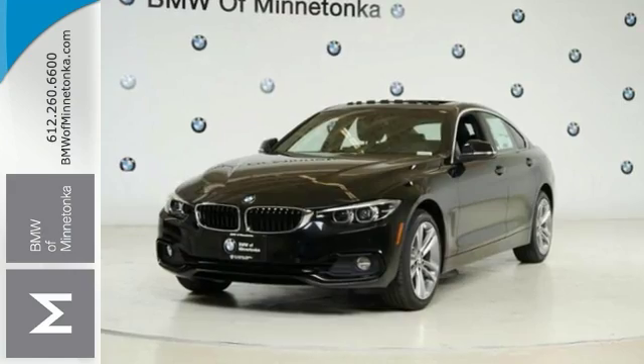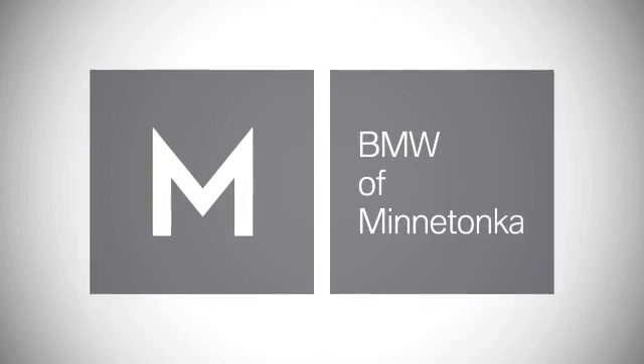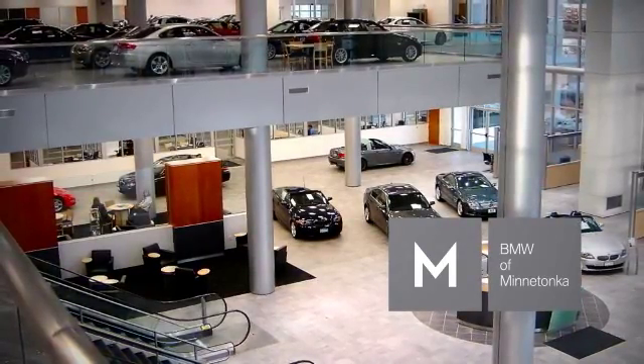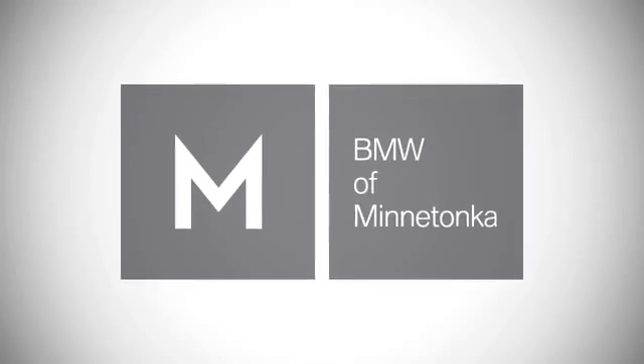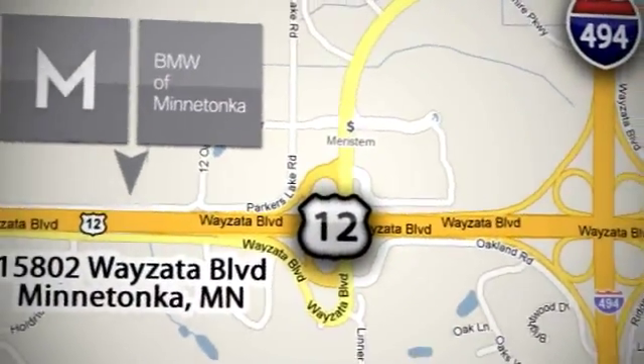Come on out and see this BMW today. BMW of Minnetonka — the Twin Cities' only locally owned and operated BMW dealership. We're conveniently located at 15802 Wyzetta Boulevard in Minnetonka, Minnesota.